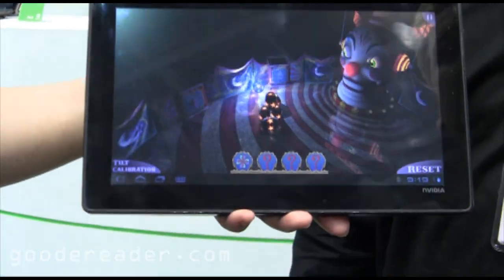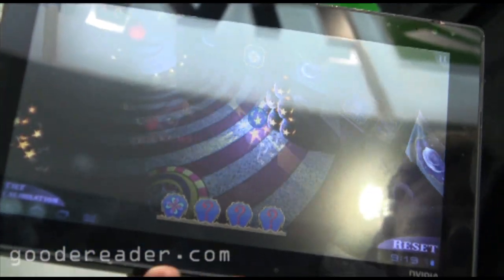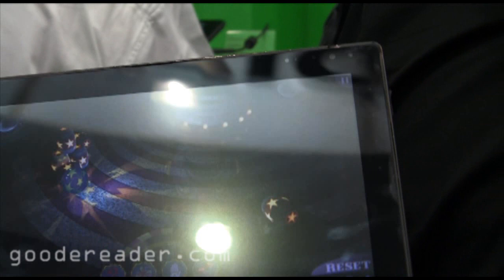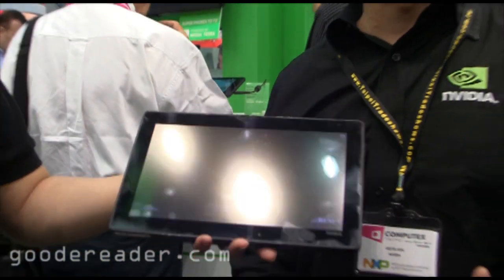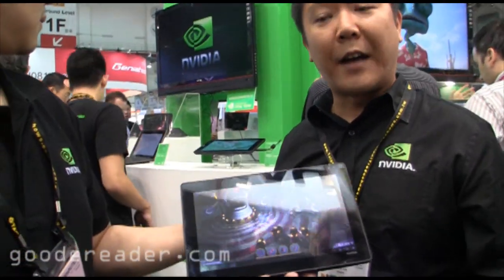Tegra 2 is that capable of a processor. We like to provide options to our customers, but we feel that all in all Tegra 3 is really going to be the way to go for devices where users will do a lot of media consumption — playing games, browsing, high definition videos and things like that.